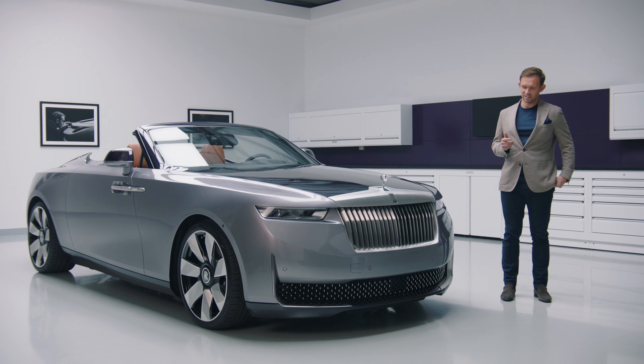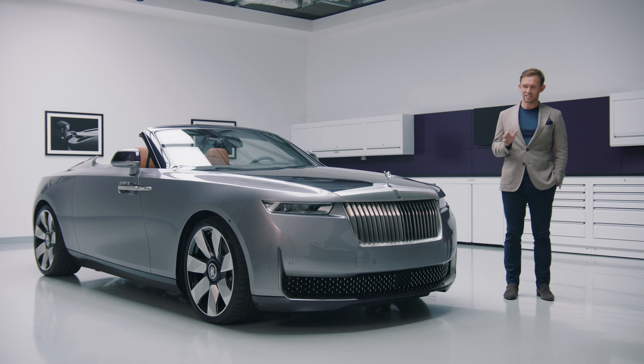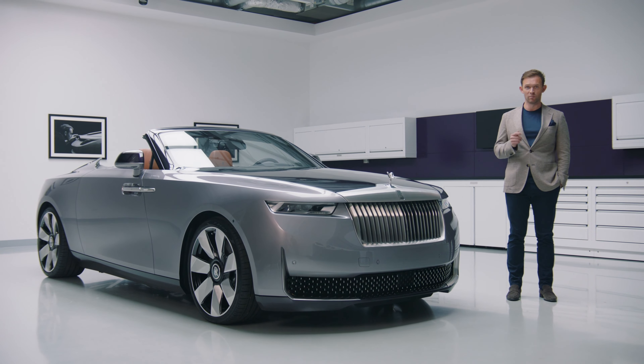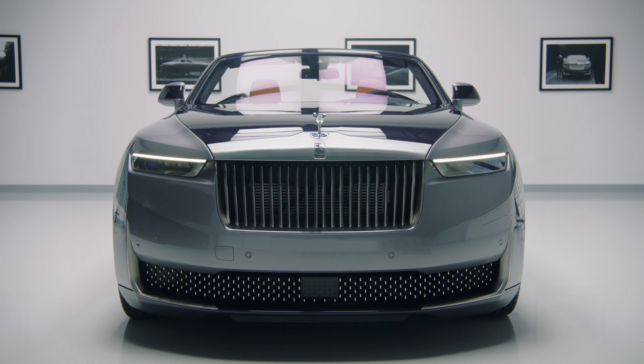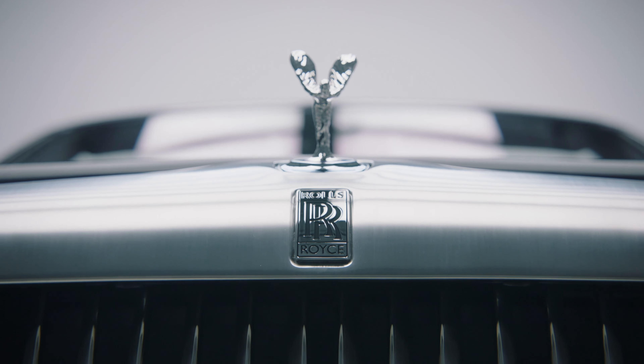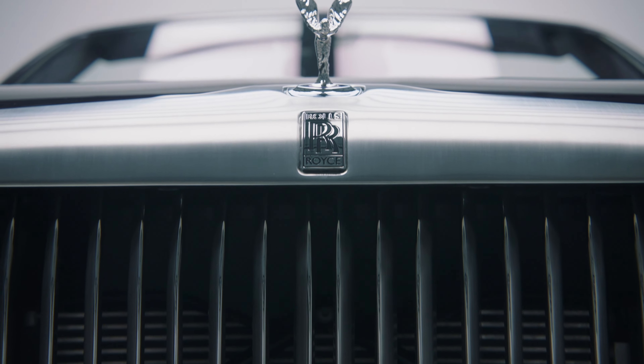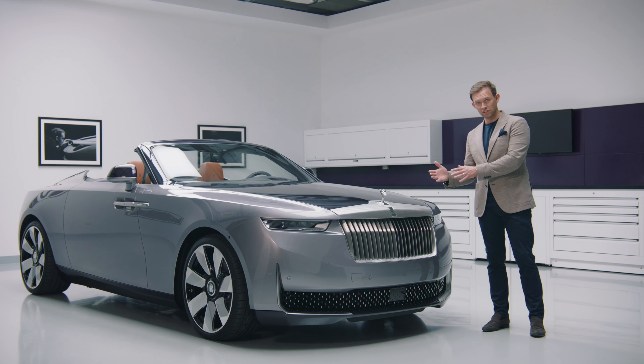Droptail represents a fundamental examination of our design principles, expressed in their purest form. And this is perhaps no more evident than with the treatment of our iconic Pantheon grille. For the first time in our brand's history, the grille vanes, which are usually straight, are actually kinked at the top and raked rearwards.